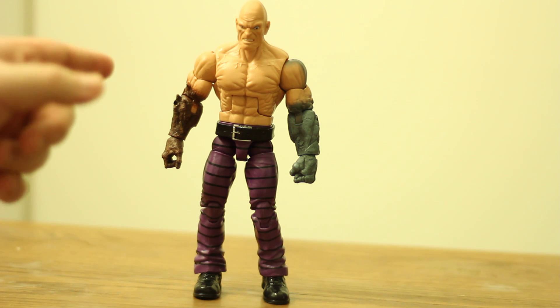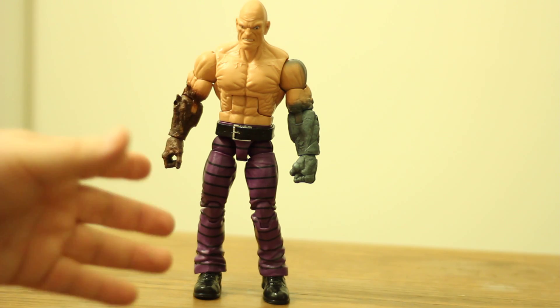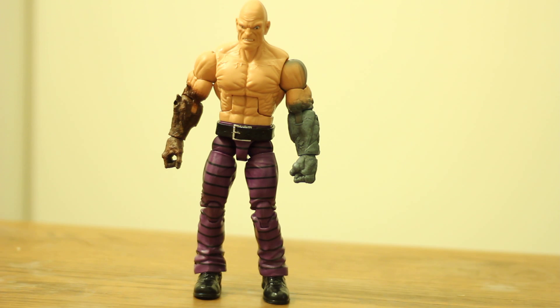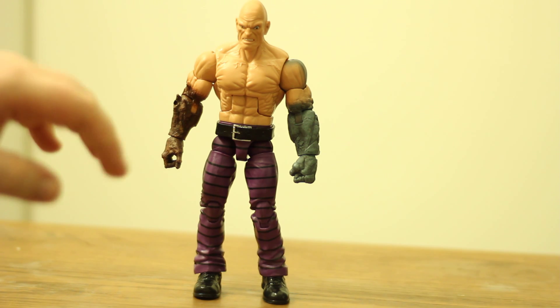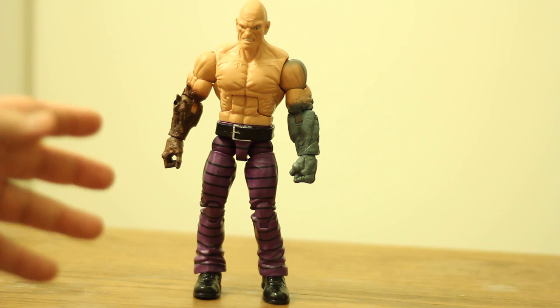What's up guys, I'm here with my last review for the Absorbing Man Wave Build-A-Figure, and that is the man himself, the Absorbing Man.